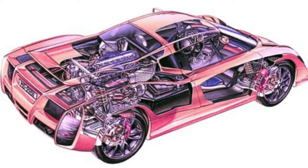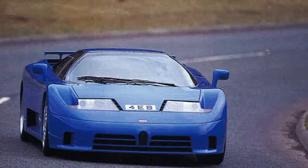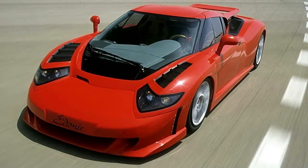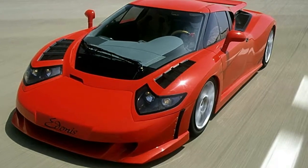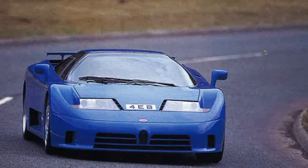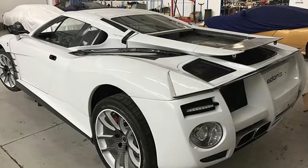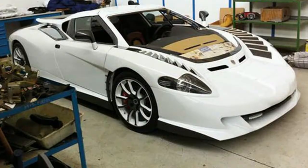Subaru's not concerned with taking on mainstream models such as the Ateca, but rather more interested in growing its faithful customer base so that it achieves a targeted 3,500 sales overall in 2018. It expects the XV to account for about a third of that, so the real question is: will it be able to draw in new buyers, or is it destined to remain a car for Subaru's loyal but small customer base?